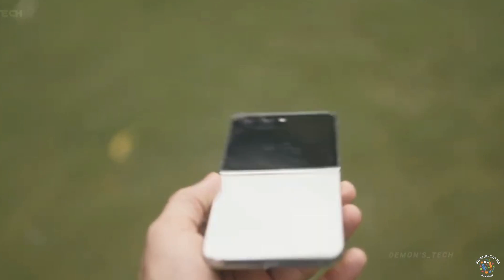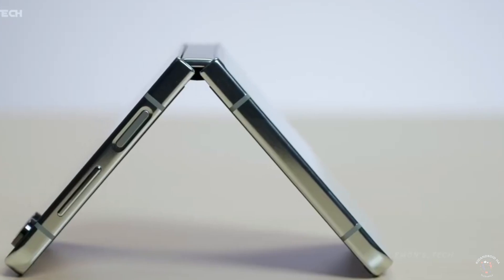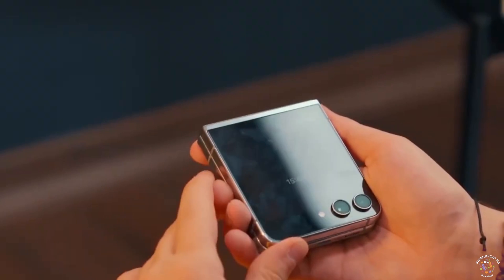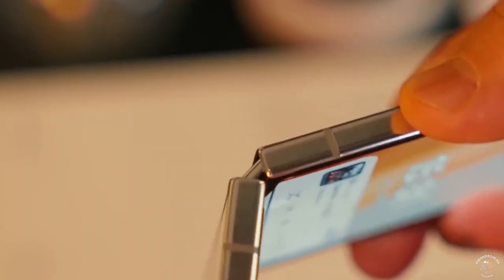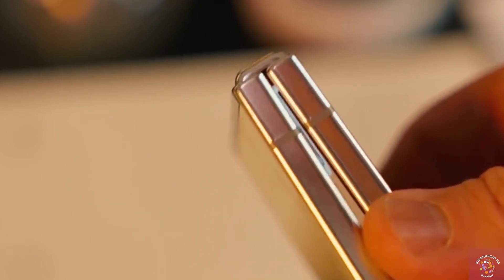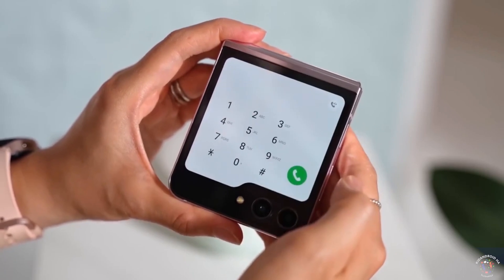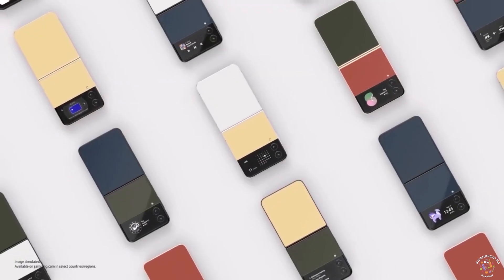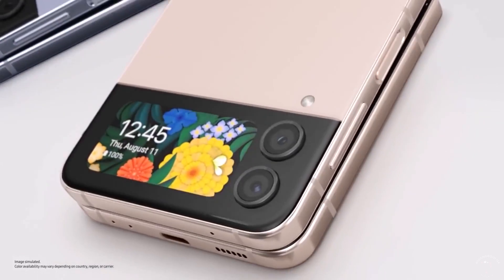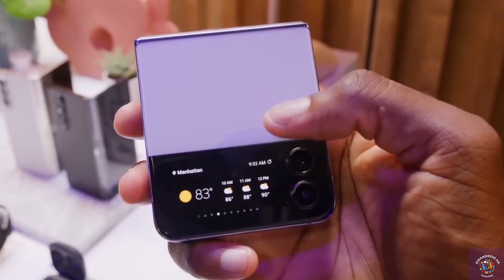With new cameras, better displays, and all of the new AI features, it should really improve the general usability of the phone. A bigger cover display along with a much brighter inner display is a great improvement to an already popular series. While it has all of these upgrades, it is still relatively similar to its predecessor, so anyone with a Z Flip 5 probably isn't going to be rushing for an upgrade. But for anyone with an older Flip or looking to get their first Flip, the Flip 6 is going to be a great choice.